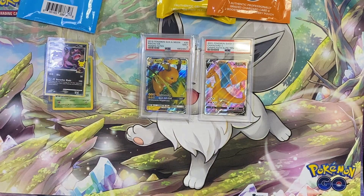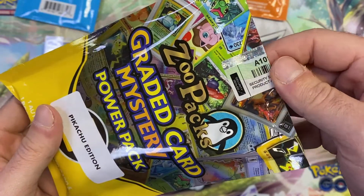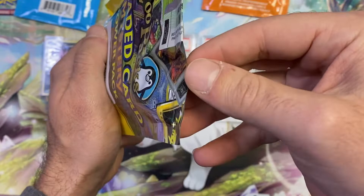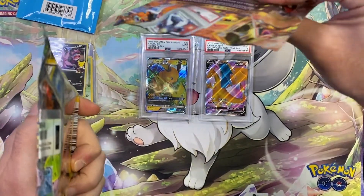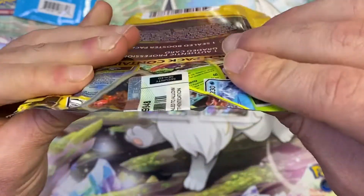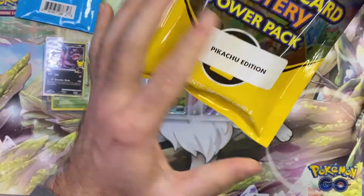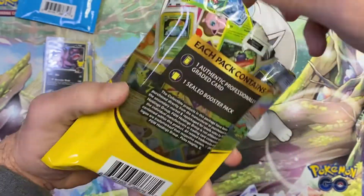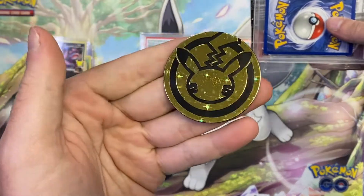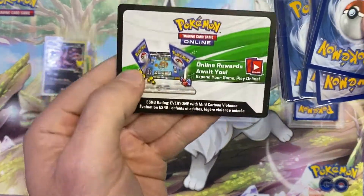Now let's open the Pikachu Edition — they got fancy with this one. Wait, I'm noticing this looks like it was opened and resealed — there's a security label on it that none of the other packs had. I hope the packaging just came undone and they had to reseal it, not that it was cherry-picked. This is the $50 one — it's supposed to have a graded card and a booster pack. I'm assuming the graded card will be a Pikachu of some sort.